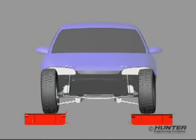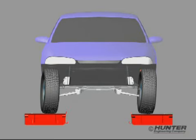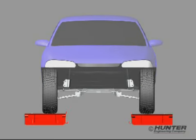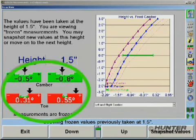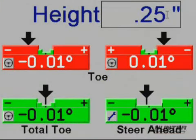Modifying ride height will normally alter the vehicle's steering geometry enough to potentially cause bump steer problems. With Win-A-Line Tuner, potential bump steer can be detected by measuring changes in camber, tow, total tow, and steer ahead with the vehicle at a variety of heights.